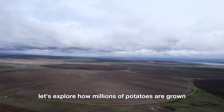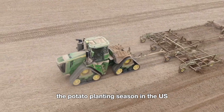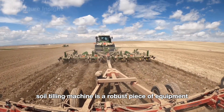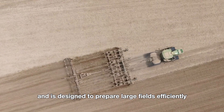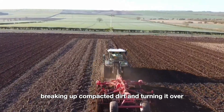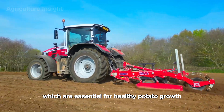Finally, let's explore how millions of potatoes are grown and harvested on the vast fertile fields across the United States. The potato planting season in the US typically begins in March or April, depending on the region. The first step is soil preparation. A soil tilling machine is a robust piece of equipment, typically attached to a tractor, designed to prepare large fields efficiently. It features multiple rotating blades or discs that dig into the soil, breaking up compacted dirt and turning it over, helping to aerate the soil and improve oxygen flow and water retention.